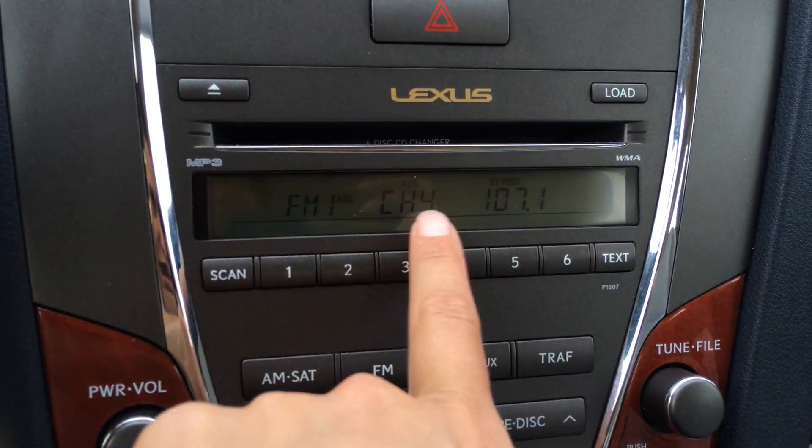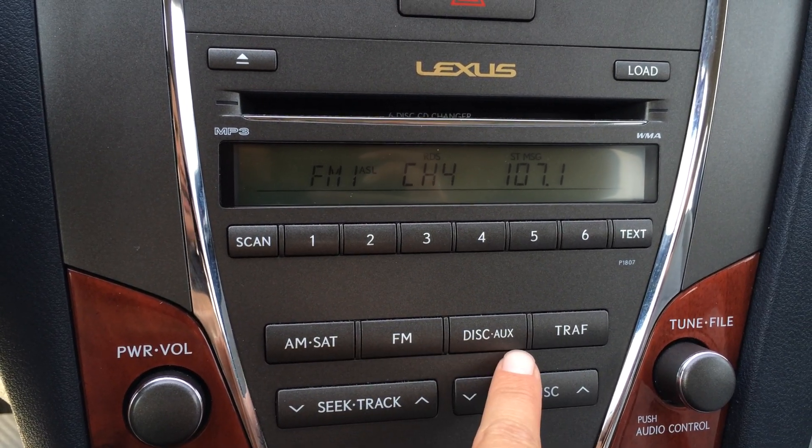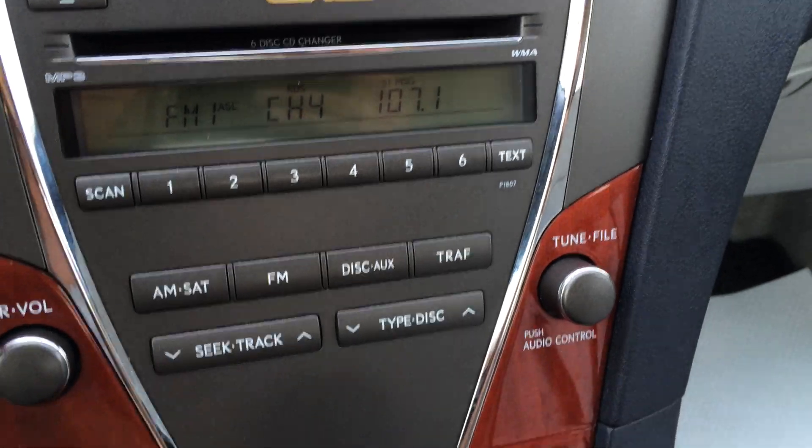Disc loader. Display screen here is for your audio. You have AM, FM, satellite, CD is a 6-disc CD changer, MP3 compatible, and you have auxiliary.